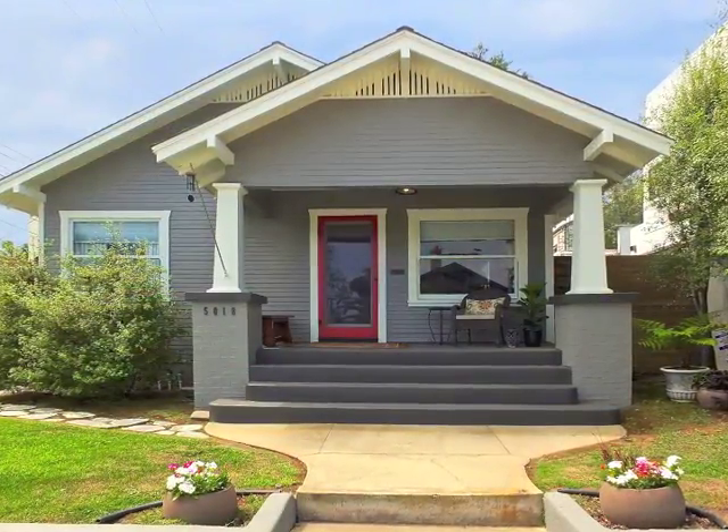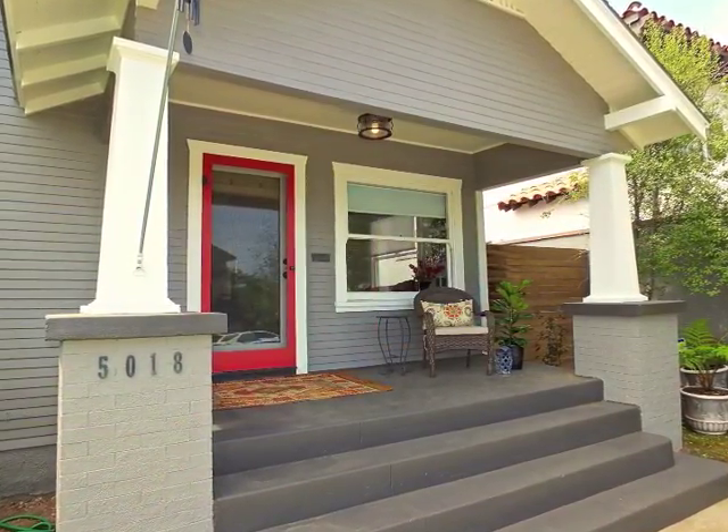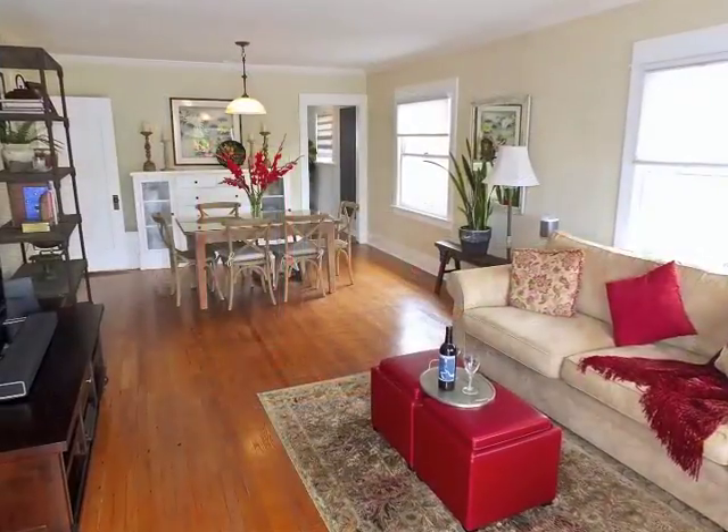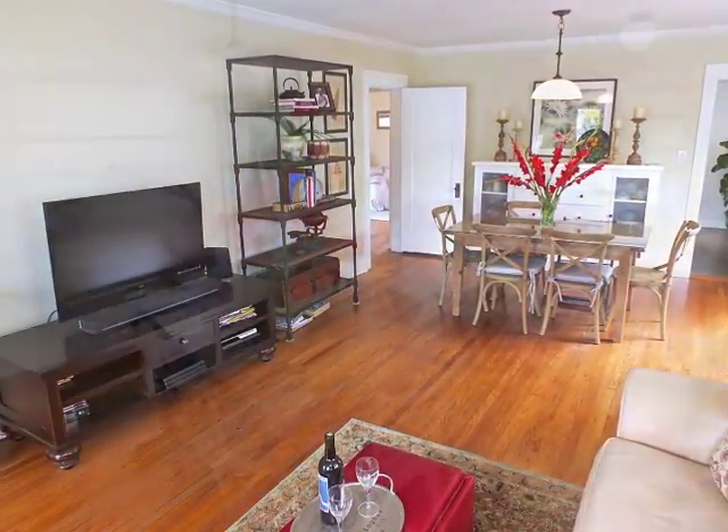Tucked away in Belmont Heights, the terraced approach and veranda enjoying clear-day vistas of distant mountaintops is captivating, as is the sun-filled living and dining room.